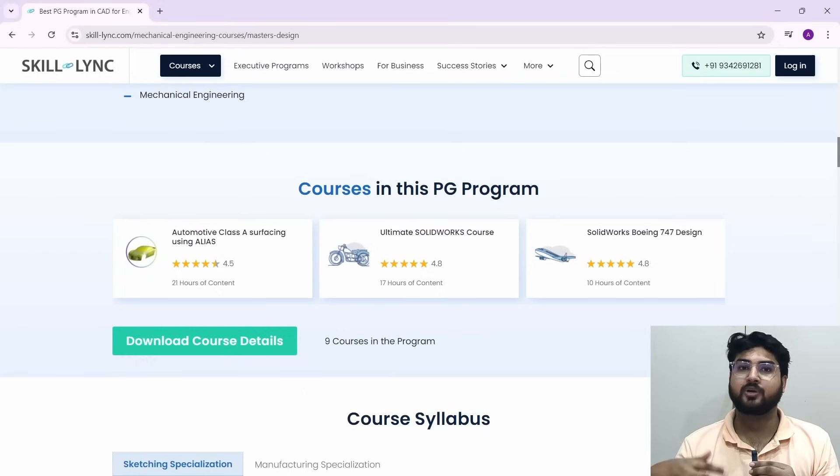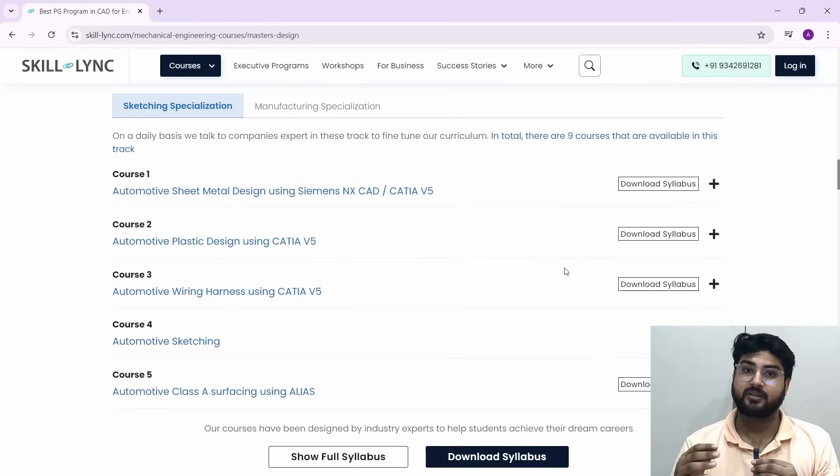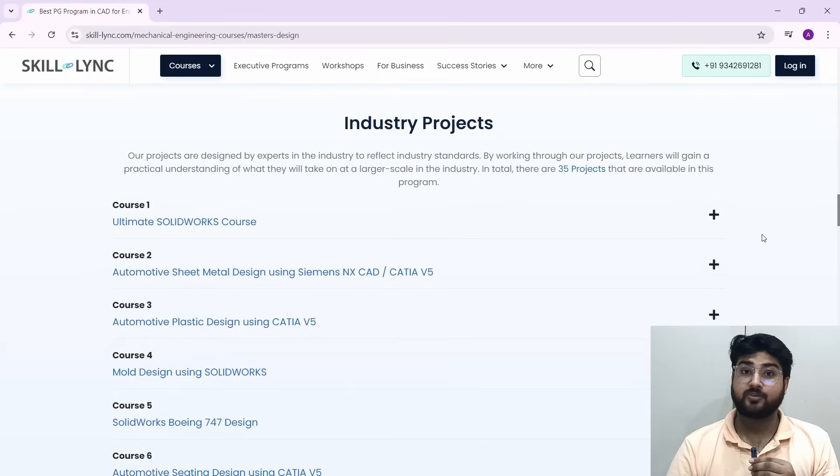You have multiple hours of content that you can learn from at your own pace. You can take a look at the course labels — you have automotive sheet metal designing, automotive plastic design, automotive wiring harness, and all of these things in the course — taking you from a basic to an expert level.